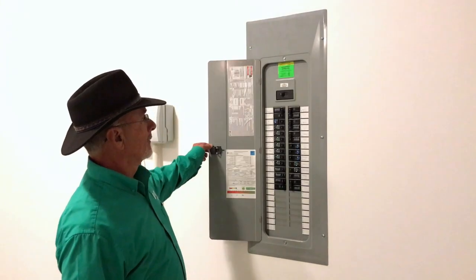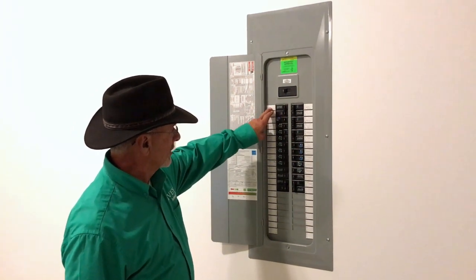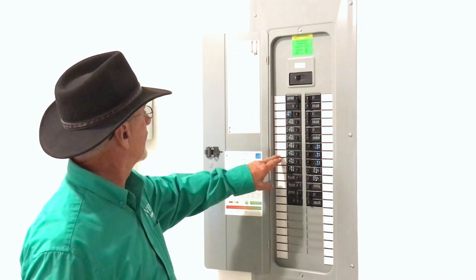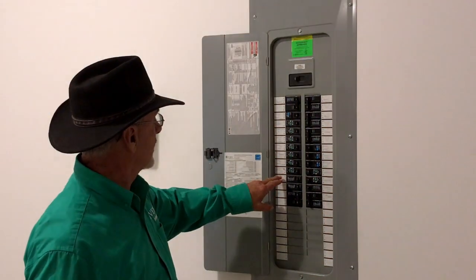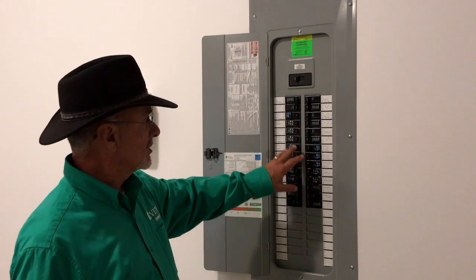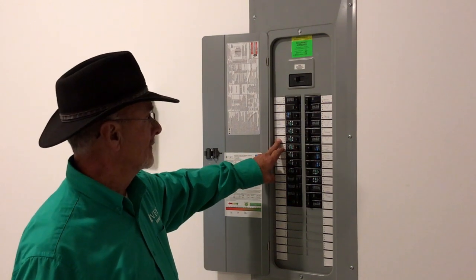Inside your electrical panel, you open it up, you see your items that are labeled, such as your range, your great room, your half bath, your master bedroom and bathroom. It tells you where the locations of these are at. Sometimes it will say a bedroom and there may be a receptacle in the hall that will be in with that too.